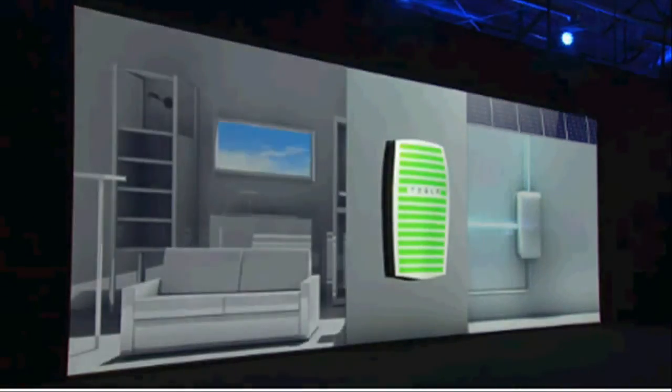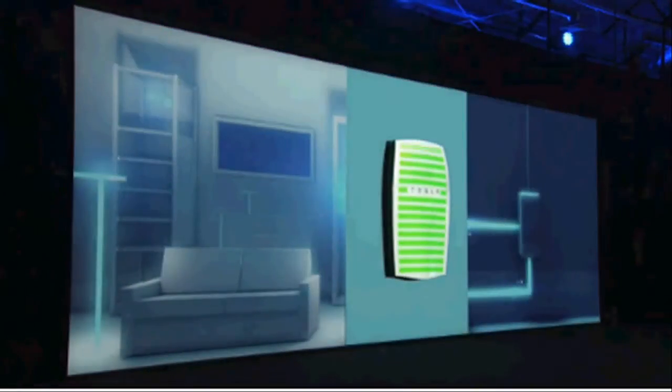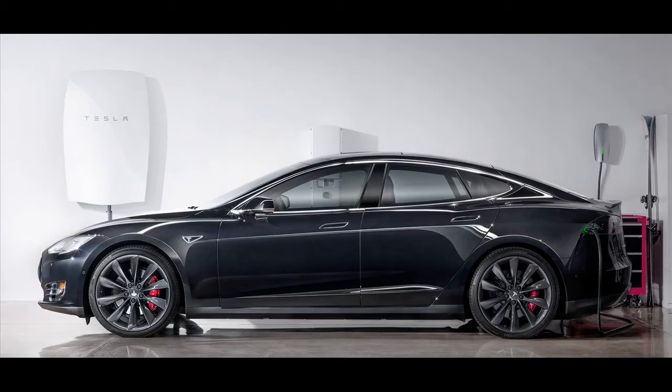The unit mounts seamlessly on a wall and is integrated with a local grid to harness excess power and give customers the flexibility to draw energy from their own reserve.